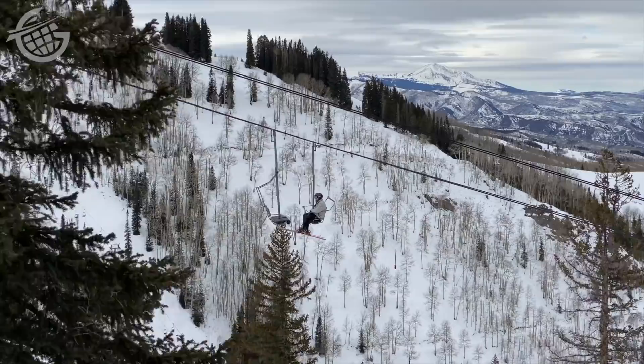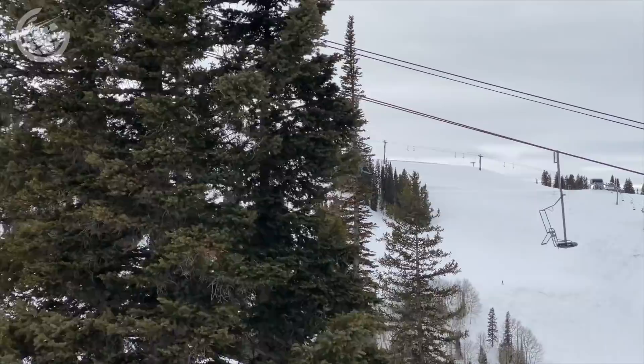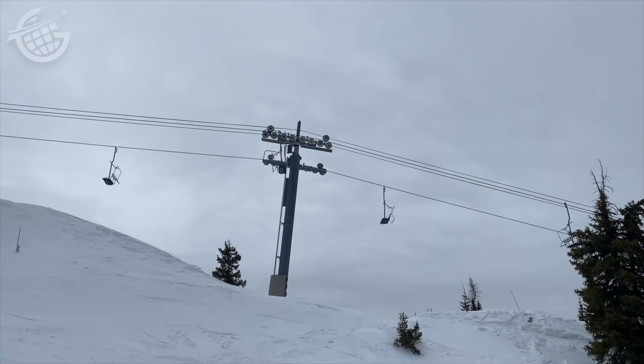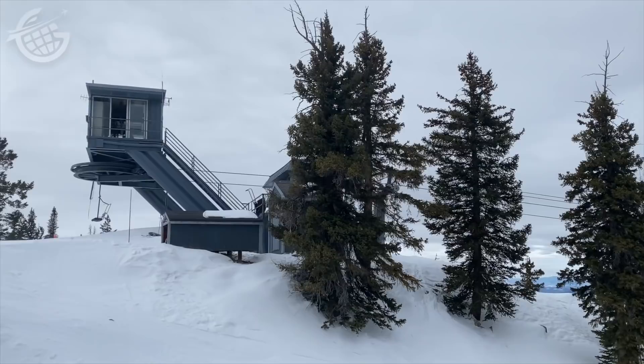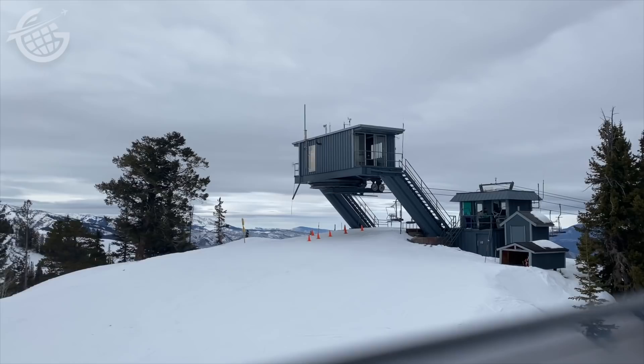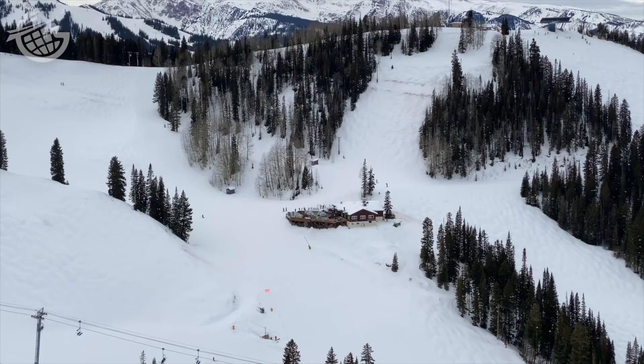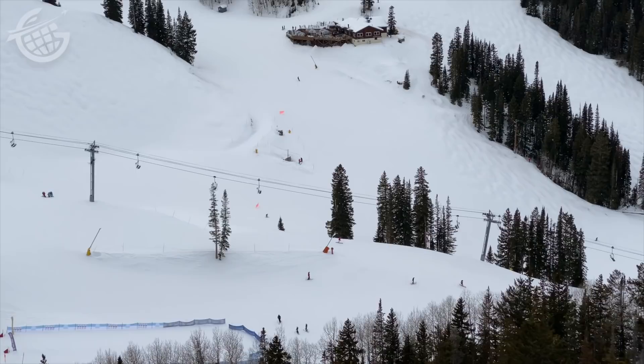Gondolas aren't just for skiing, though. They're being used as a means of urban public transportation in a lot of places around the world. I remember in La Paz, Bolivia, for example, there's a massive system I used to get around the city. As we approached the top of the mountain, I began to feel a little lightheaded — we were above 10,000 feet, after all. I didn't feel as badly as after my last high-altitude gondola ride, which was in Quito aboard the Teleferico, which reached an astonishing 12,943 feet and left me feeling dizzy, confused, and partially blind.